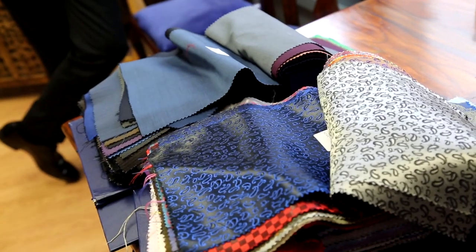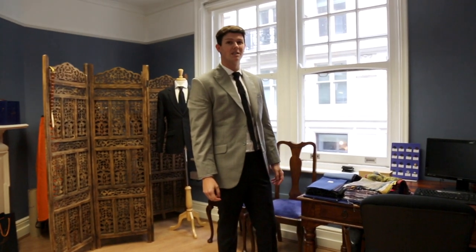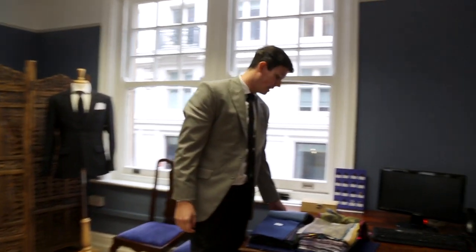A customer will generally book an appointment to come visit us at one of over 30 studios nationwide. During that appointment we'll find out from them exactly what they're trying to achieve from their suit. In the appointment the fun really starts, as we work with them to find materials compatible with their requirements.